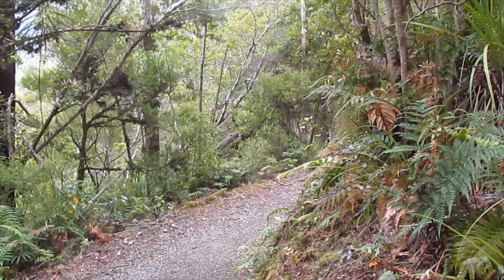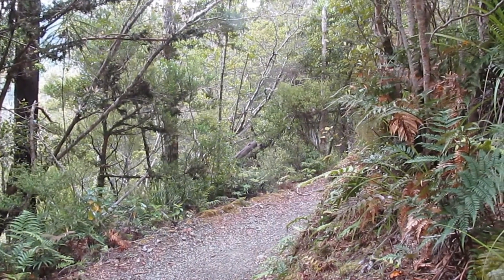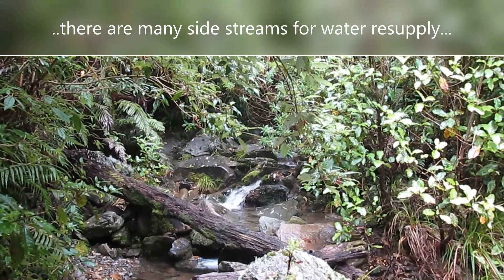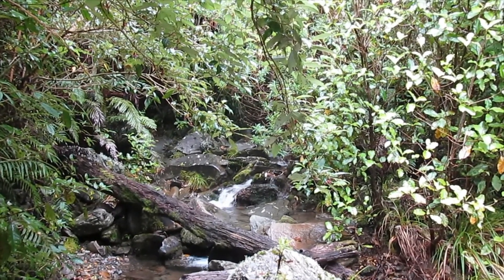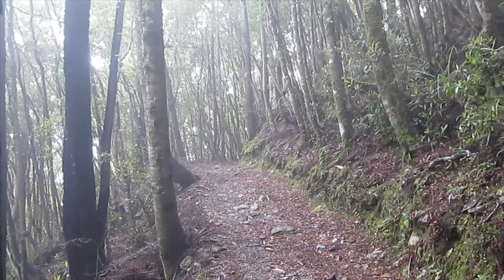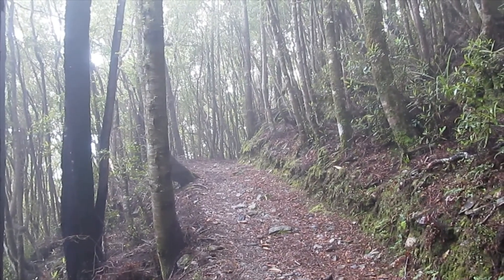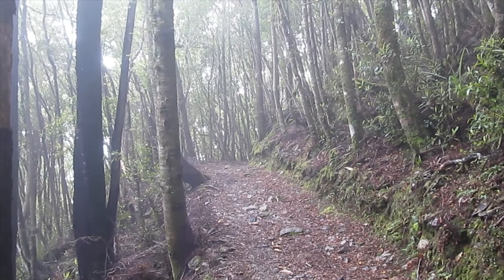Just sitting out after lunch, about halfway to the ruraly shelter. I'm up in the clouds now, probably about half an hour away from the shelter.